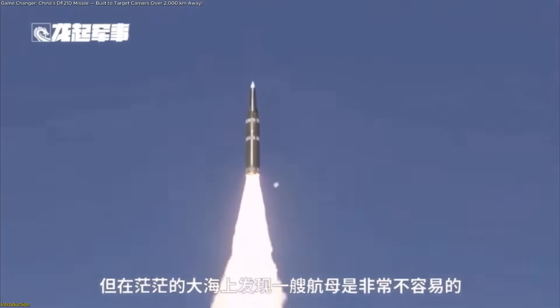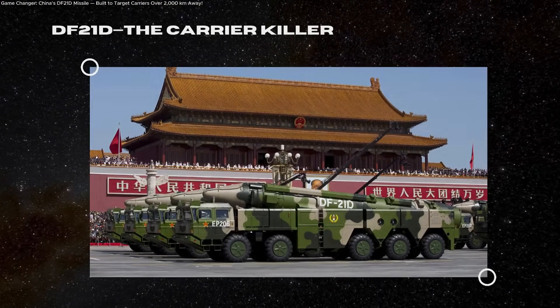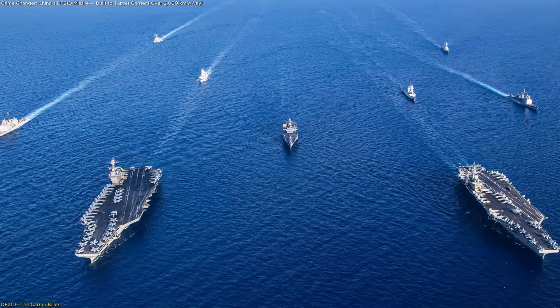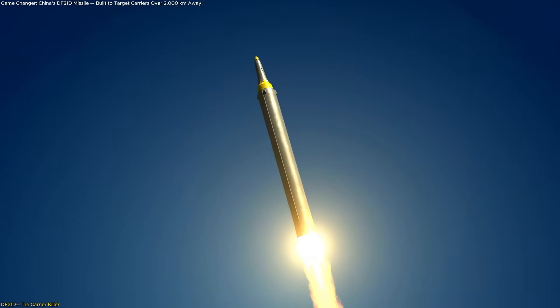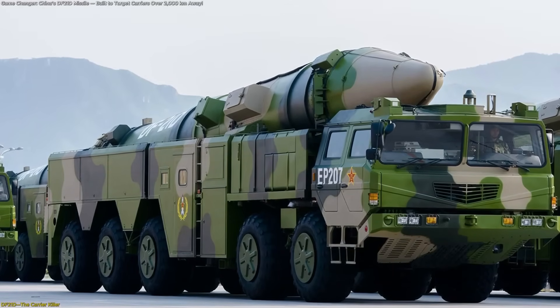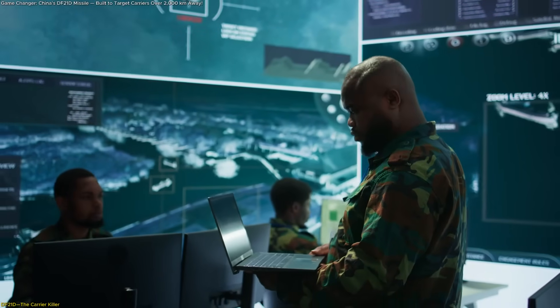We'll break down what makes the DF-21D so different and why the next generation of hypersonic missiles could reshape naval strategy forever. The DF-21D is often described as a turning point in naval strategy because it was the first ballistic missile specifically designed to threaten large moving ships at sea. Unlike traditional missiles that require a fixed target, the DF-21D was engineered to home in on something as dynamic as an aircraft carrier group. That's a dramatic leap in capability, and it explains why this system is so closely studied by defense analysts worldwide.